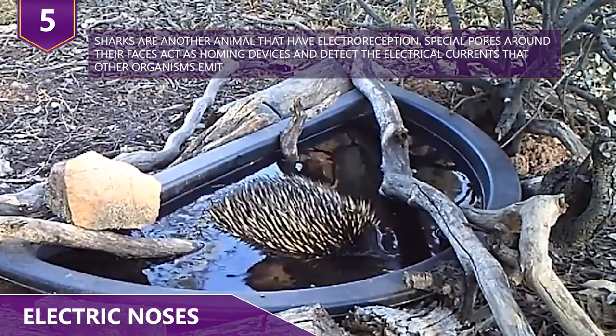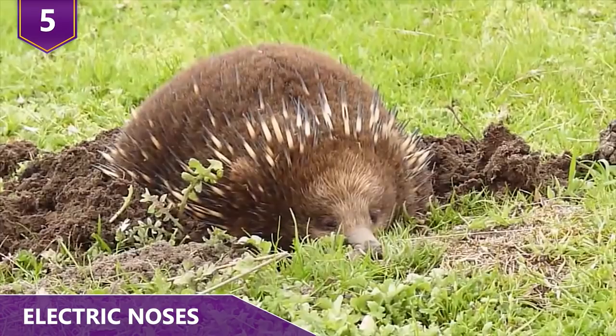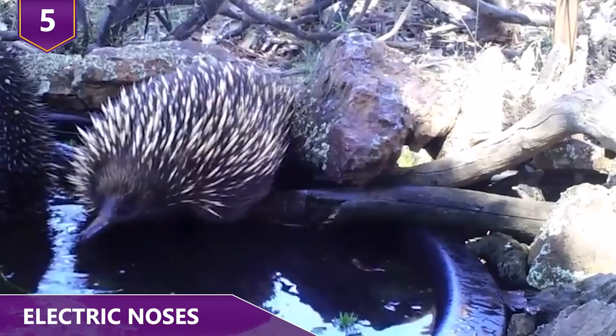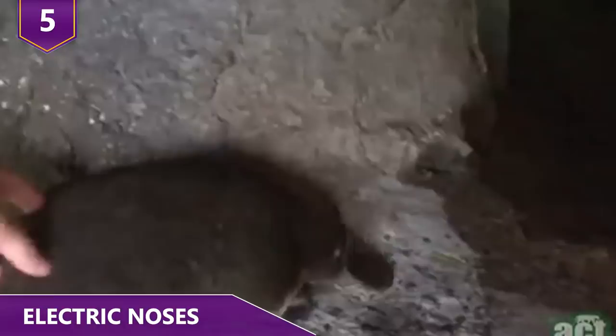Echidnas only go in the water for a quick bath or just to cool off. The long-beaked echidnas have around 2,000 electroreceptors in their snout, but the short-beaked echidnas have only around 400 grouped at the narrow end. As a comparison, the platypus has around 40,000 electroreceptors because it spends more time in the water and they serve a much better purpose.